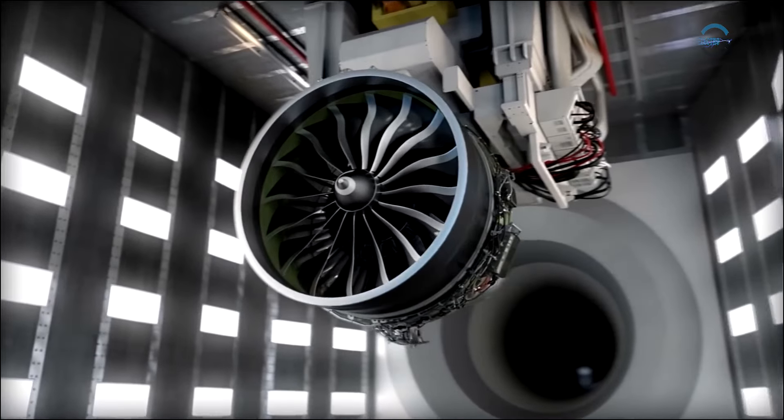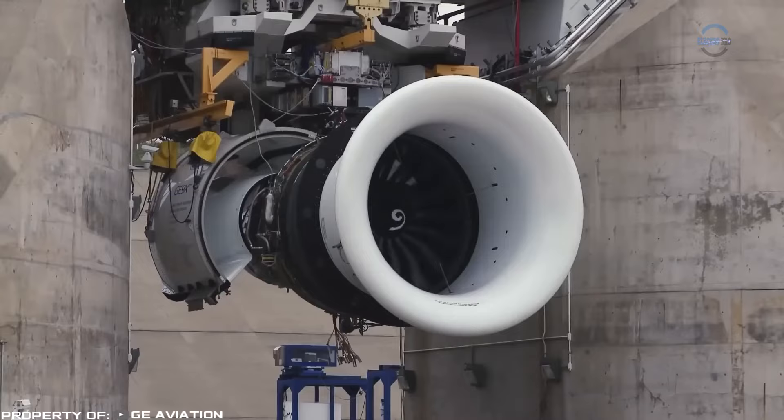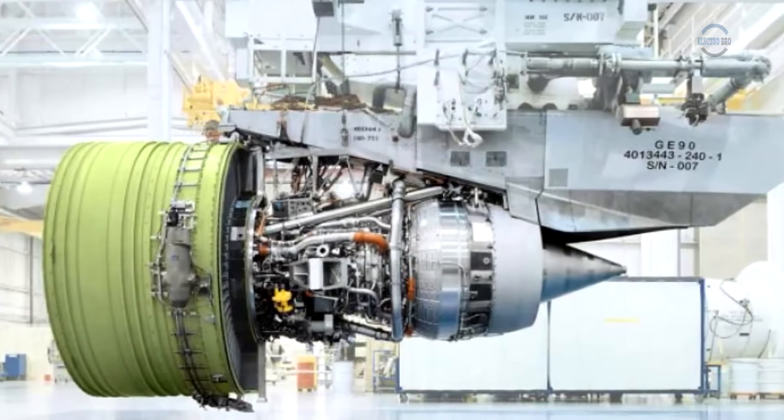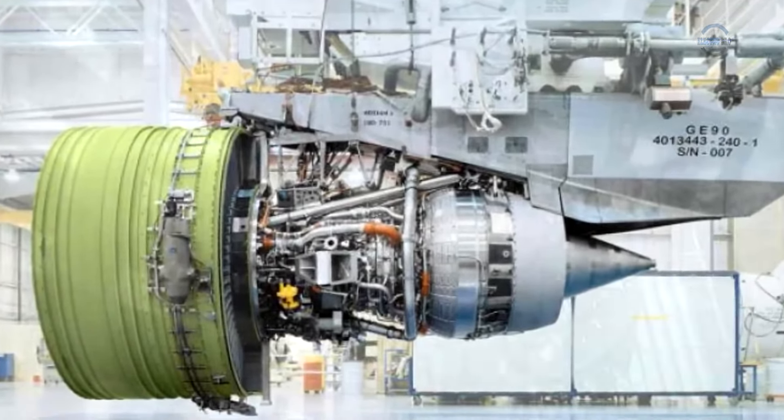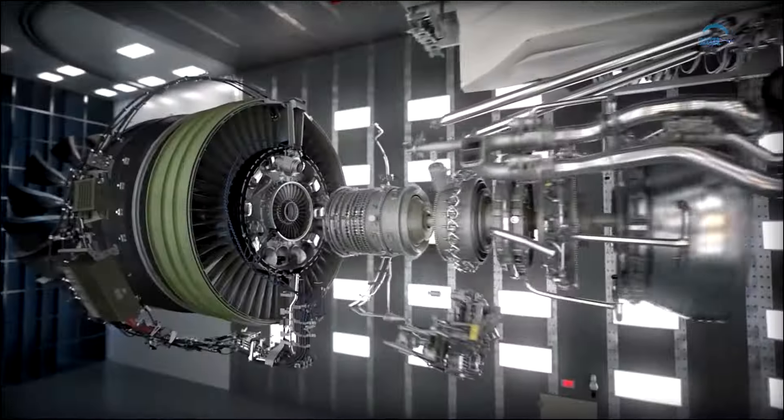Additionally, this engine is more environmentally friendly than those currently used on passenger aircraft. During its operation, the fuel burns out completely, reducing emissions of harmful substances into the atmosphere.